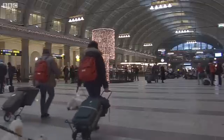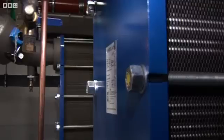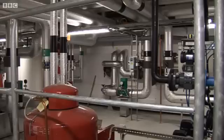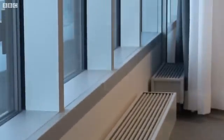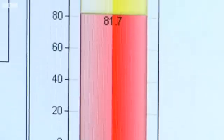So how does the system work in practice? Heat exchangers in the station's ventilation system convert the body heat into hot water. That is pumped to the heating system in the nearby building to keep it warm. Not only is the system environmentally friendly, but it lowers the energy costs of the office block by as much as 25%.